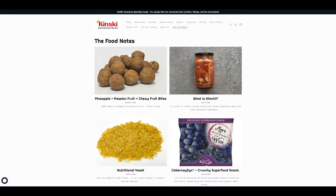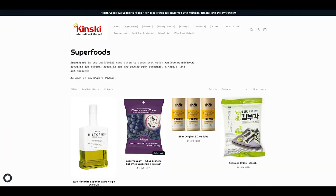You can read more about it in our blog at KinskiMarket.com, where you can find some of the products we recommend here.